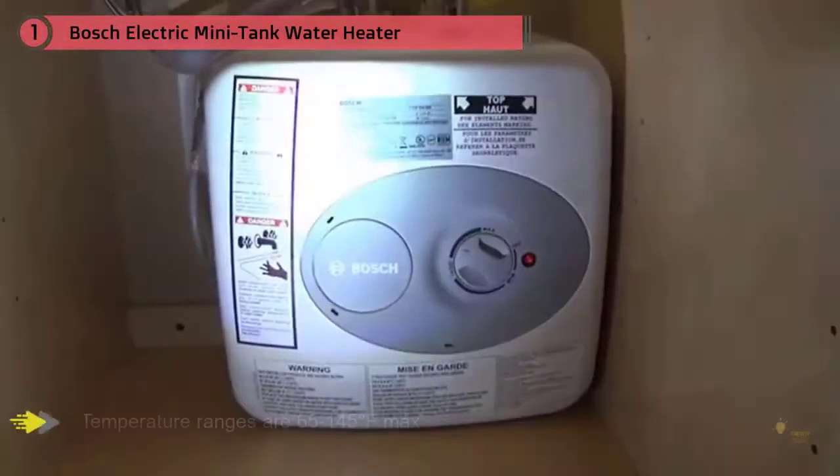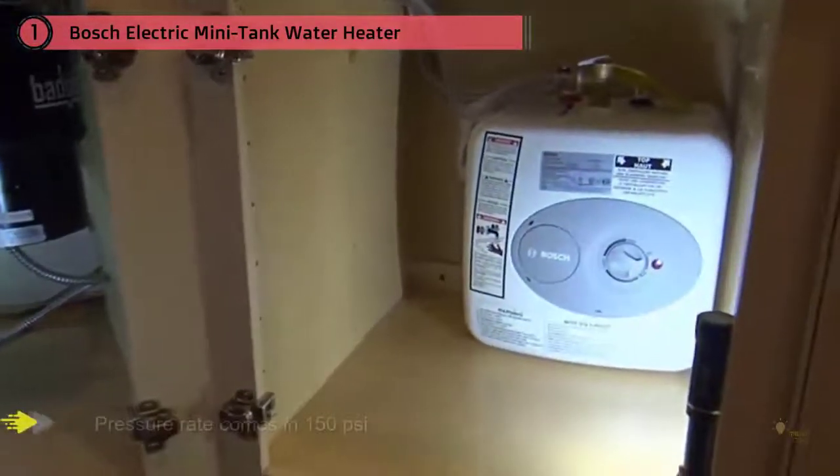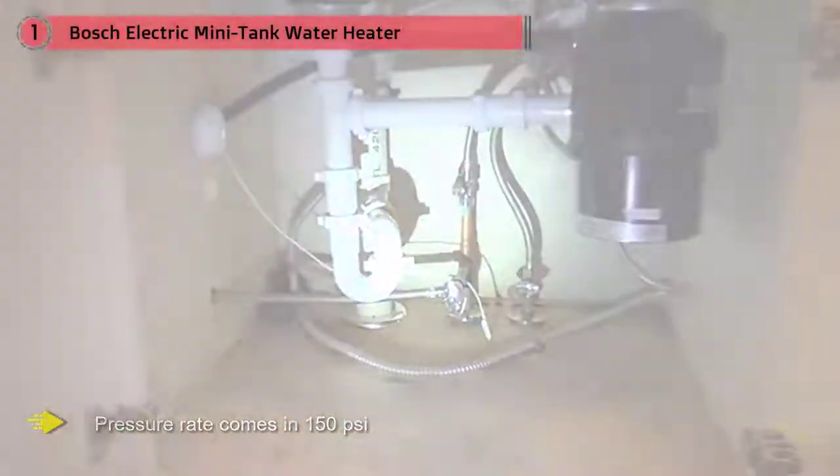This tankless system is designed to lessen lag time from hot water traveling from the water heater to the actual point of use, such as the shower head or faucet. Temperature ranges are 65 to 145 degrees Fahrenheit, with a max pressure rate of 150 PSI.